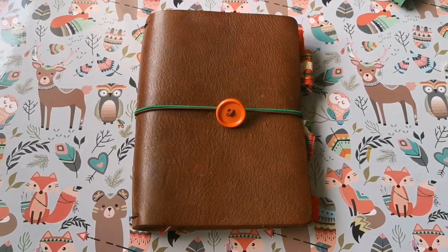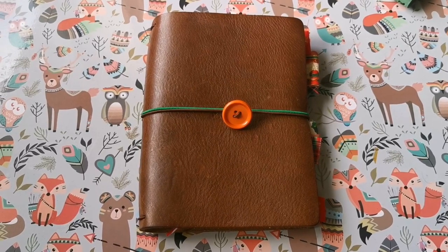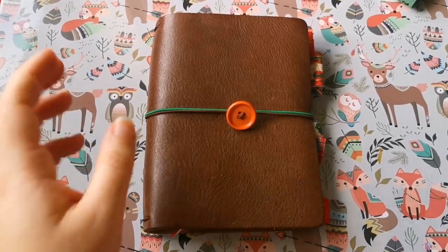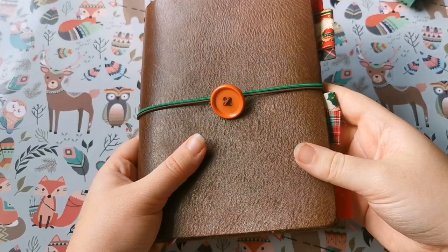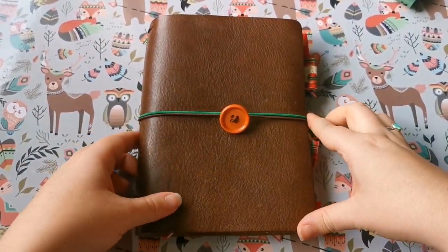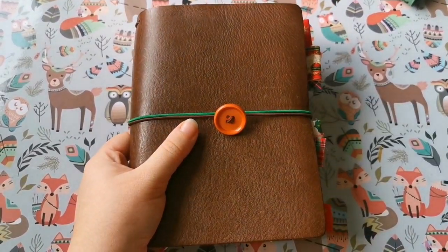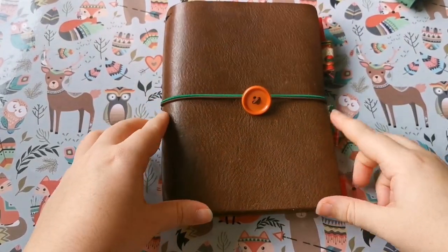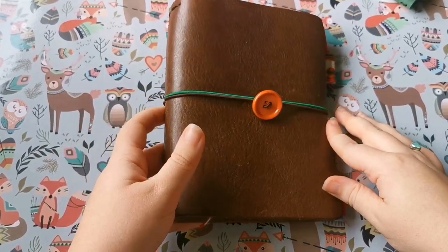Hello everybody, welcome back to my YouTube channel Curly Hair and Daisies. Today I've got quite an exciting video because I'm going to be showing you what I'm using for December Daily 2020, or Document December — whichever way you want to call it. This is a B6 traveler's notebook; it's a Chic Sparrow in their chocolate creme leather, a classic. I was given this by my parents for my 21st birthday, which I believe was in 2018.